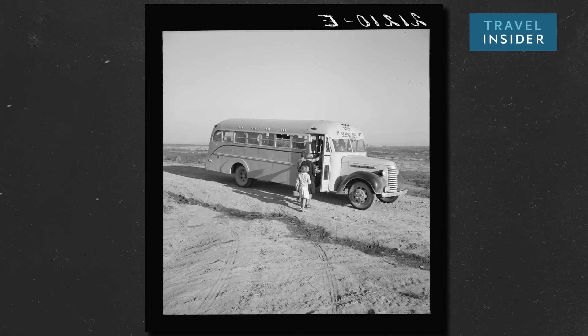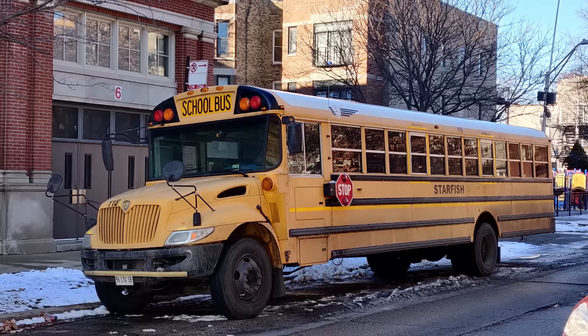Take a look at this school bus from 1939. 80 years later, it looks almost exactly the same. Some buses don't even have seat belts. Meanwhile, cars have undergone massive redesigns in that same time period. How can a vehicle designed to safely transport kids seem so out of date?